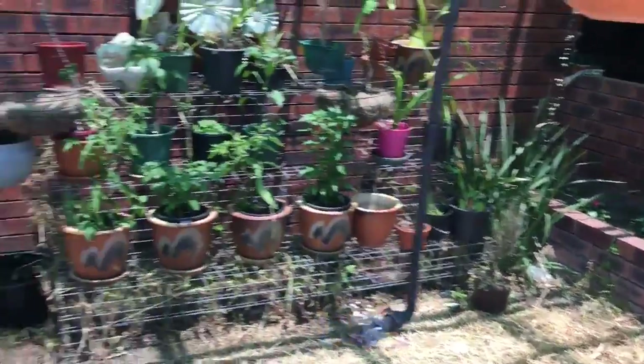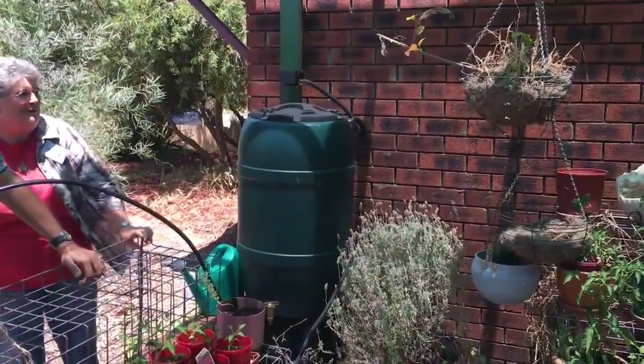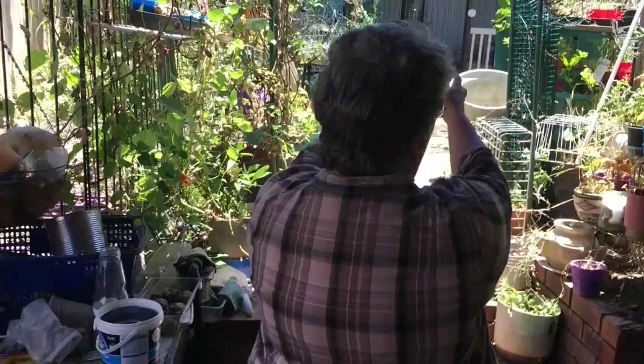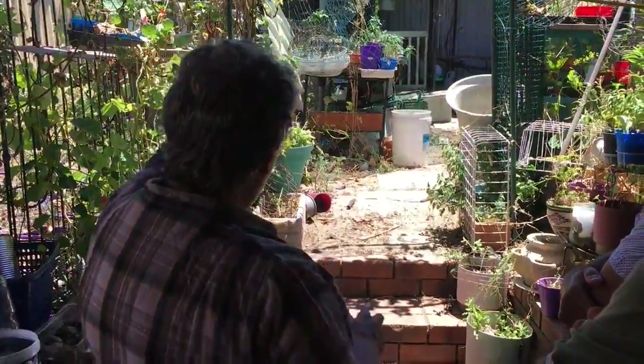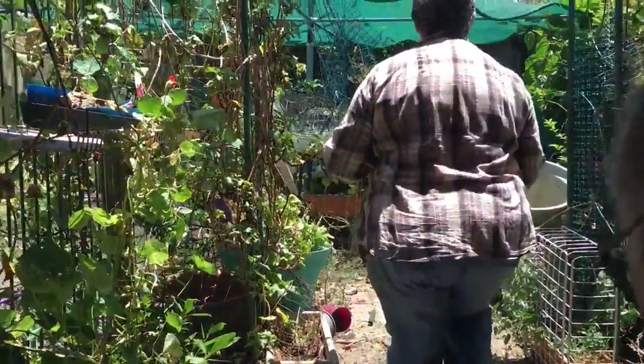I've inherited some cactuses from my mother-in-law when she died. They're still alive just being in the middle of the garden. I have a corridor that I can access through to their house, and they can access from their house to each of these garden rooms.